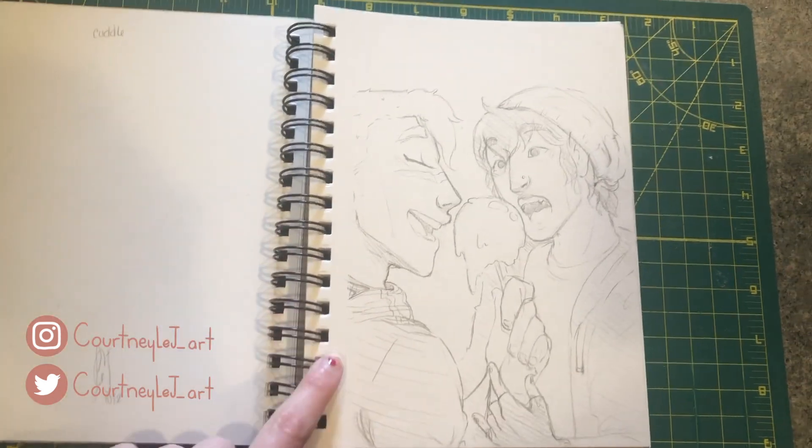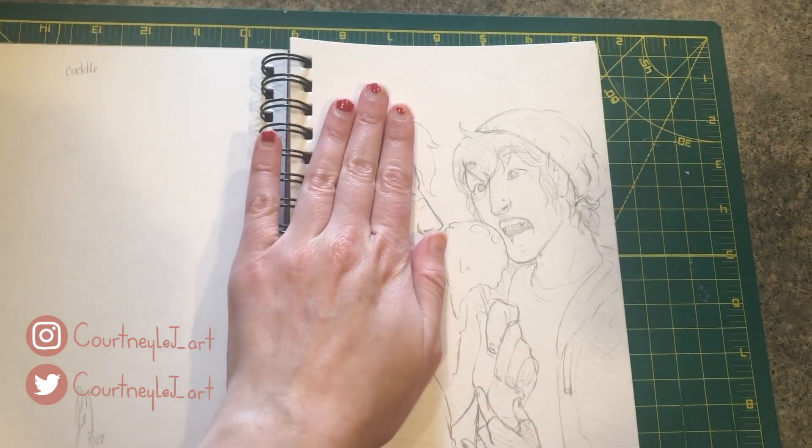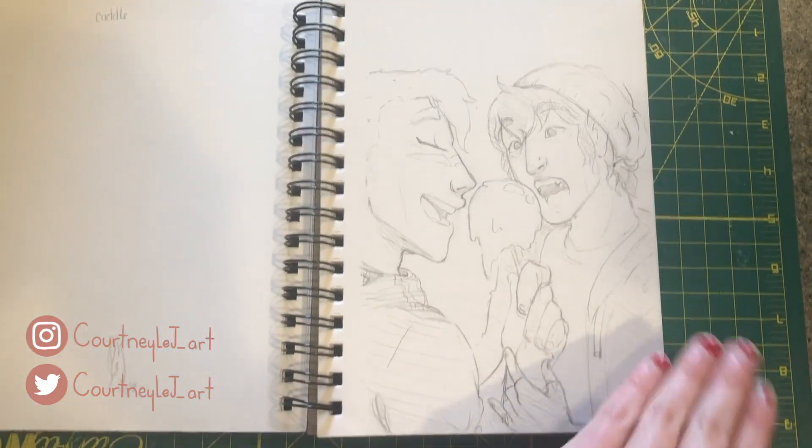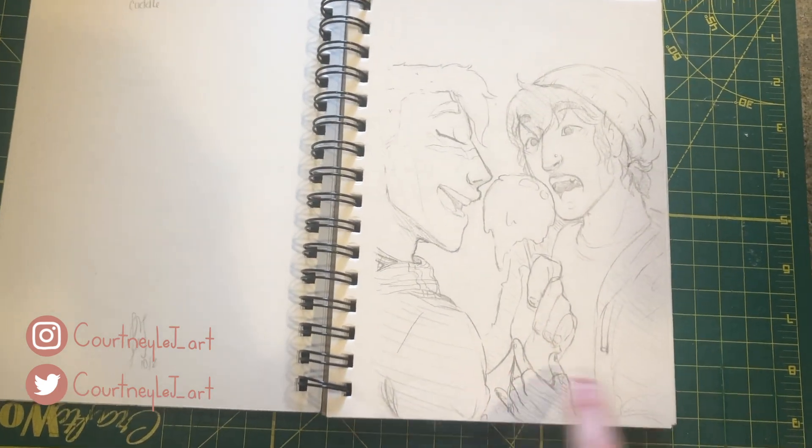I don't even remember. Oh, the prompts are in the back — the last one was cozy, this one is cuddle. I really like this one except for the side of his face — I don't know, hate it — but I love Keith and the hands aren't bad.